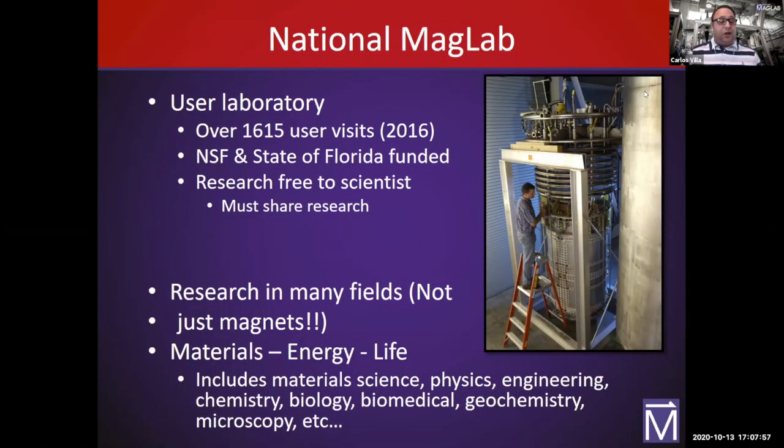One big thing about the Magnet Lab is that not all of our work is physics or magnet research. Our number one field is actually material science. Then physics, engineering, chemistry, biology — we've even had COVID-19 research at the lab. Our geochemistry department, our microscopy department. All types of research go on at the Magnet Lab; it's not just physics and it's not just magnets.